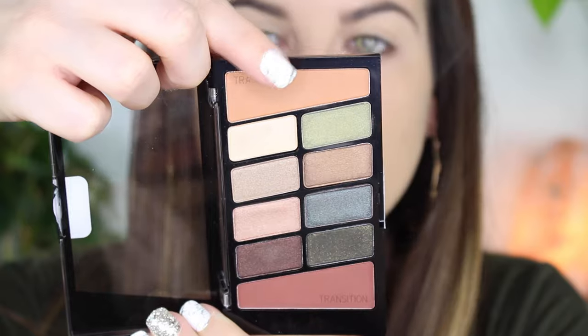Then I'm going to take the red color and put it right on the outer third of my lower lash line. I feel like putting this color on the lower lash line really gives an extra oomph to my eyes. Then I'm blending the lower lash line out with that light orangey color.